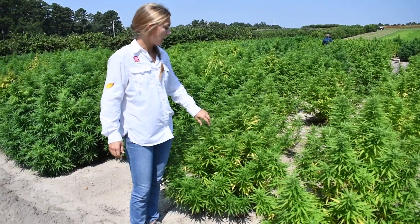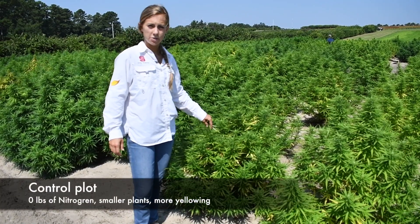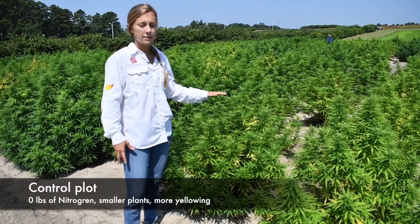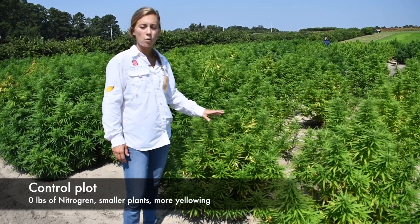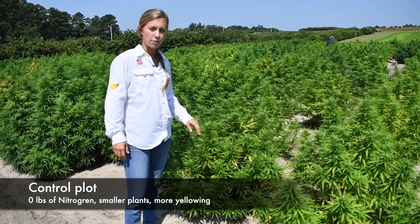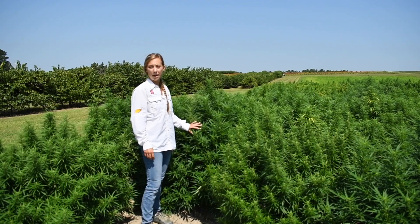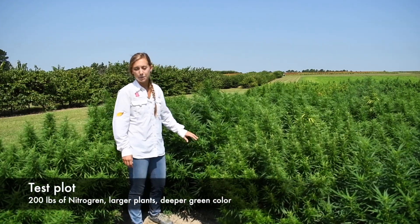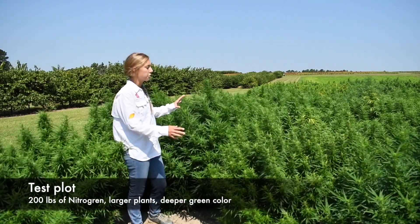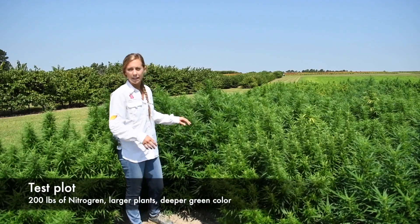This plot behind me including this plant is our control plot, so this has zero pounds of nitrogen per acre. We see that the plants are typically smaller than most of our other plots, and they have more yellow coloration as they're running out of nitrogen towards the end of the season. This is our 200 pounds of nitrogen per acre plot, which contrasts very nicely — you see a larger size, a deeper green color, and we see this throughout all four replications in this field.